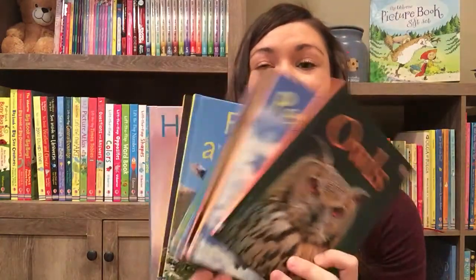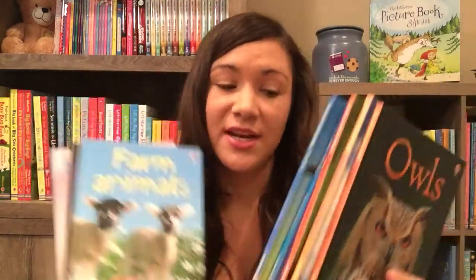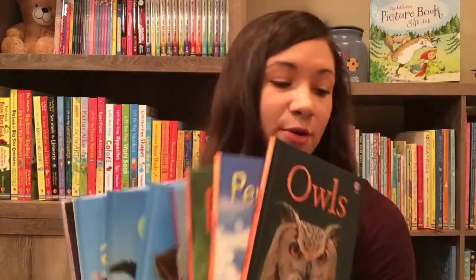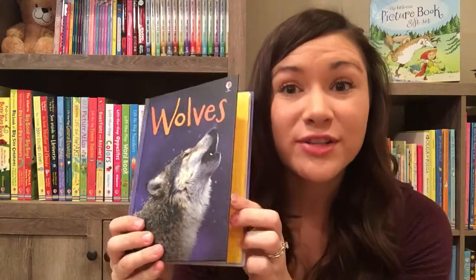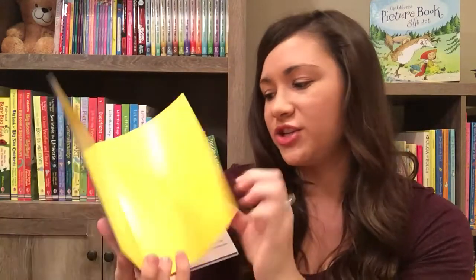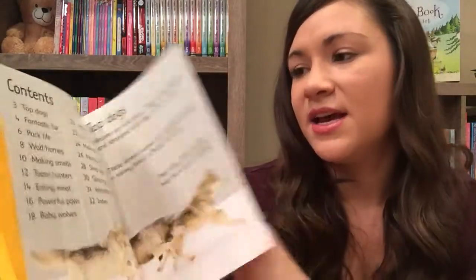We have the beginner nonfiction books. We have a ton of books in this series — you can buy a collection of the animal ones. I absolutely adore these. They're perfect for — I wish I had them when I was teaching kindergarten, because it's really hard to find a good nonfiction book. They're hardback and $5 a piece, or you can buy a collection of 10. They have a table of contents.